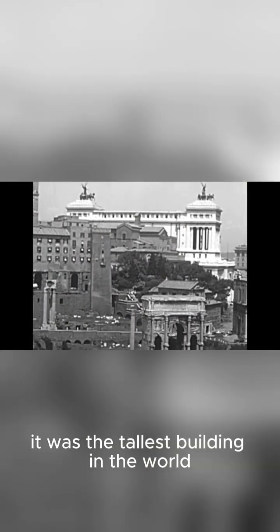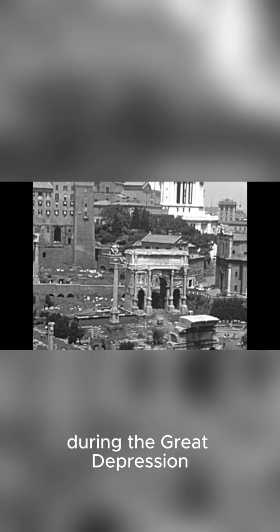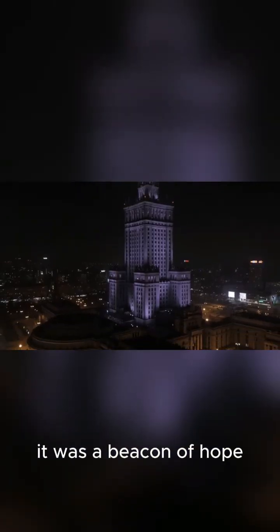Then, just a few decades later in 1931, came the king of them all: the Empire State Building. For nearly 40 years, it was the tallest building in the world, a testament to human ingenuity during the Great Depression. It became more than just a building — it was a beacon of hope.